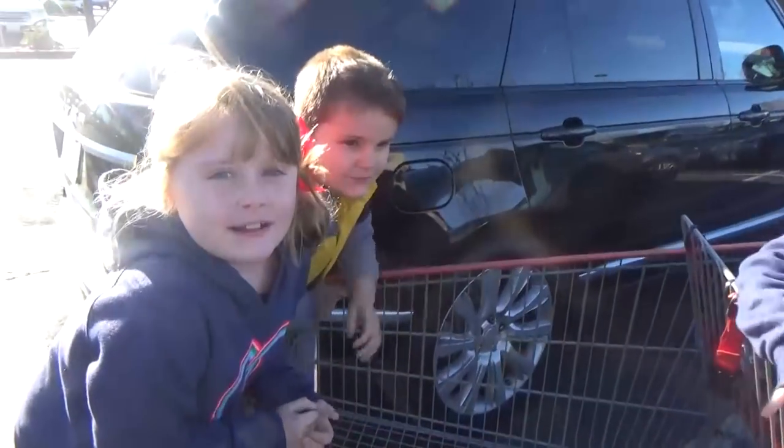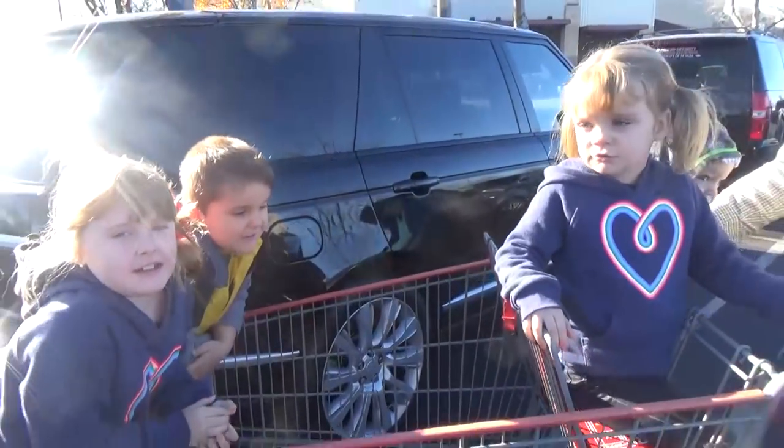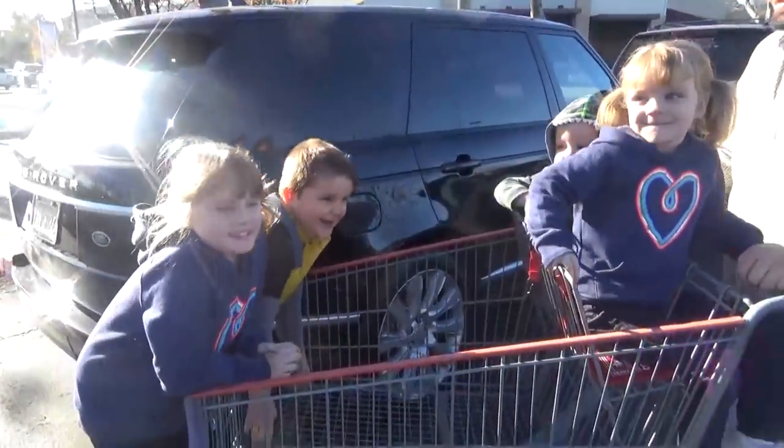What are the rules? No screaming, no crying, no running away, no stealing stuff, no falling over. No falling over — that's important. Let's go.